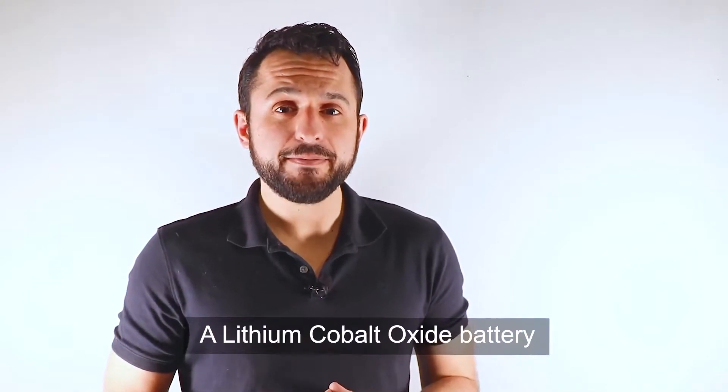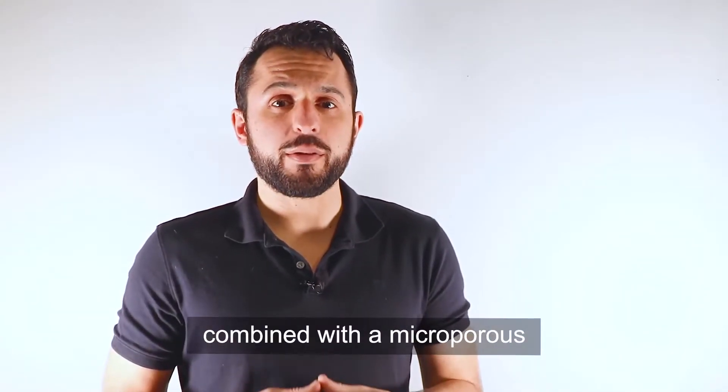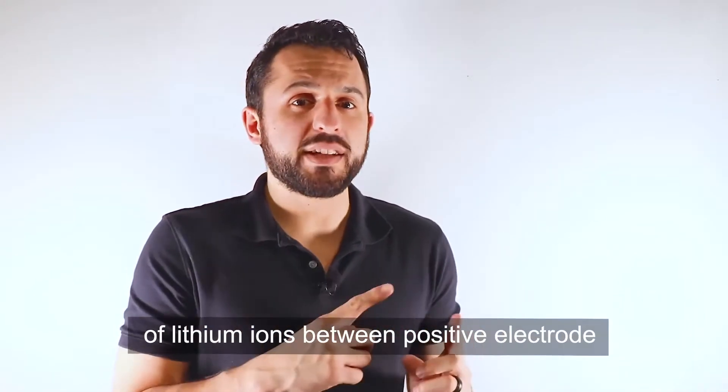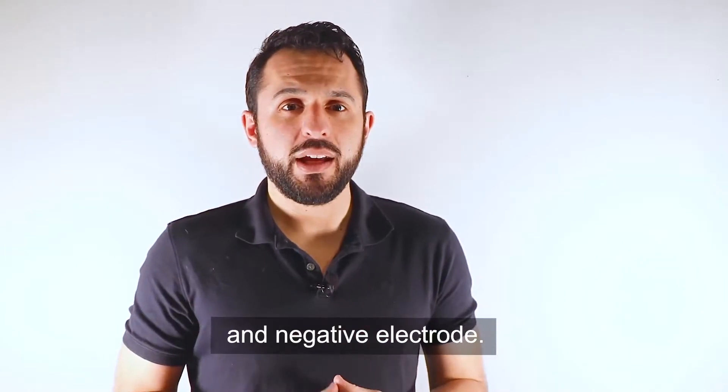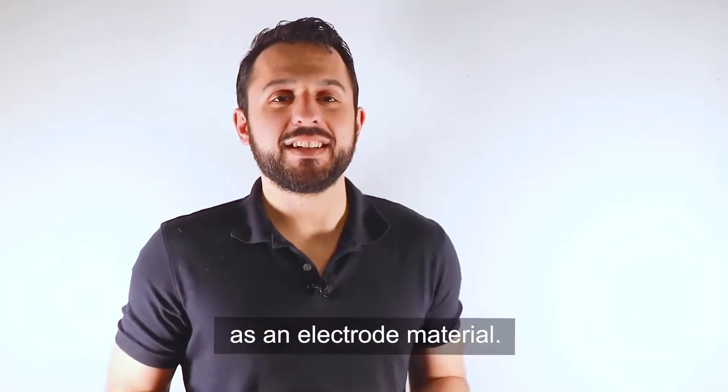A lithium cobalt oxide battery is a type of rechargeable battery combined with a microporous separator with electrolyte. It mainly relies on the movement of lithium ions between the positive electrode and negative electrode. Lithium batteries use an intercalated lithium compound as an electrode material.